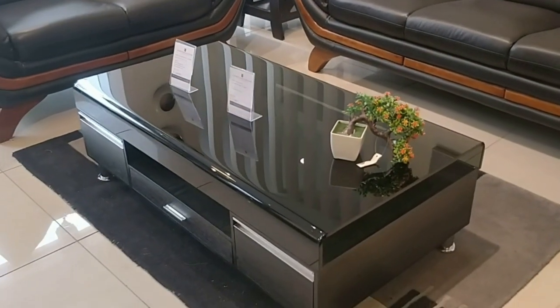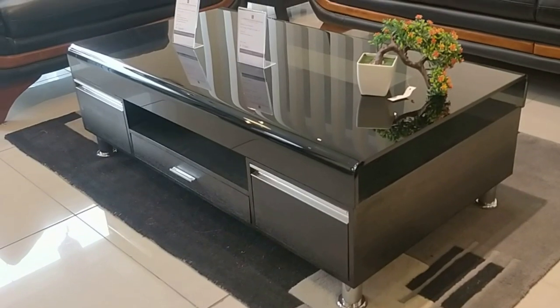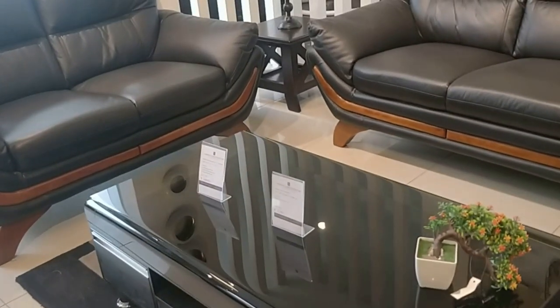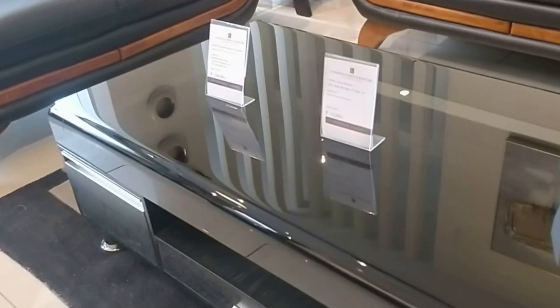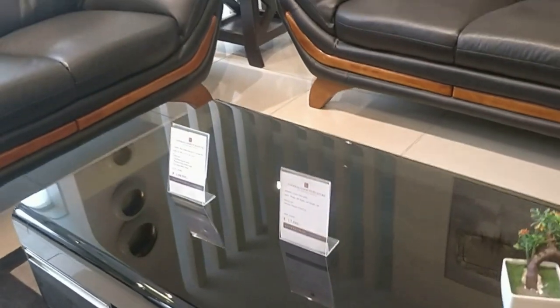This is the centre table you are seeing here. It actually goes well with a trendy, modern kind of home design. This table also has a lot of storage within it, and it is going to cost you around 17,000 after discount.